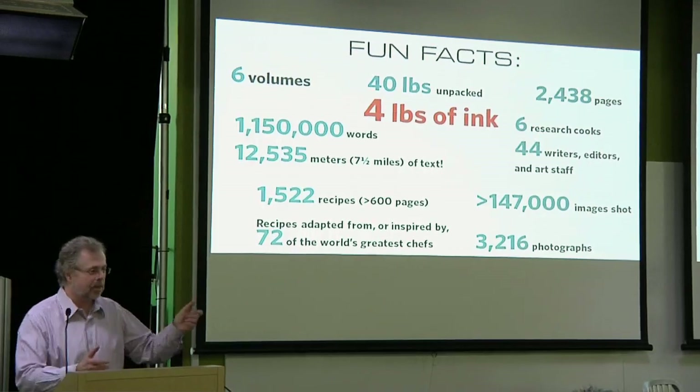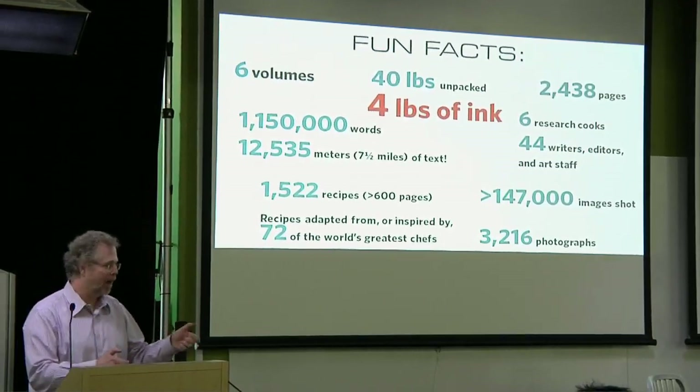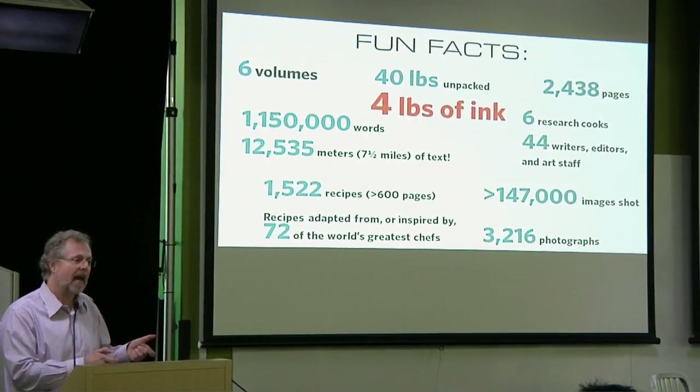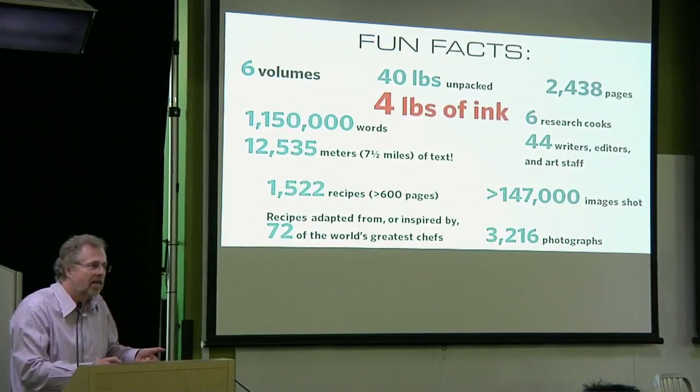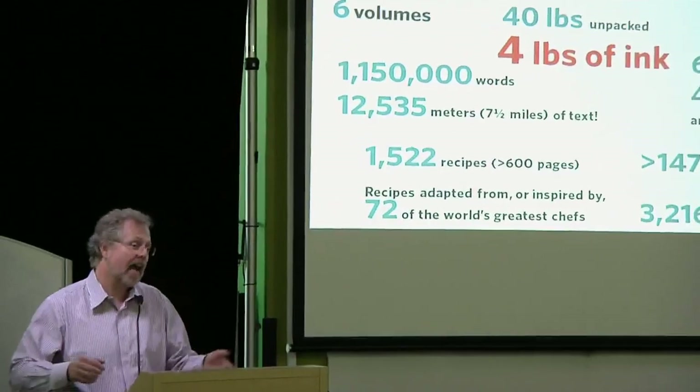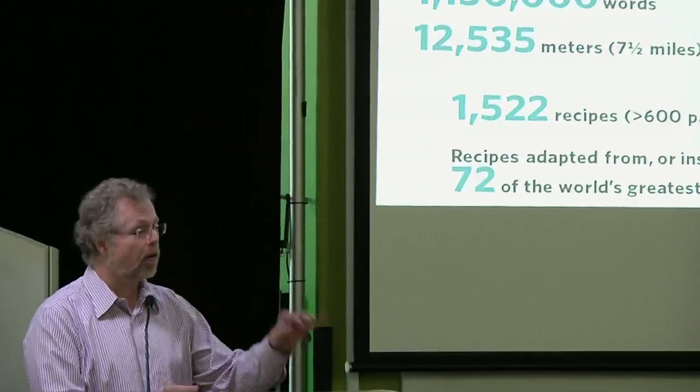40 pounds, and my favorite statistic: four pounds of ink. When you get a book made, the printers make a blank book. I asked how close it was to the real book, and they said it'd be about a half inch thicker and four pounds heavier — because of the ink. A full-page photo has about a thousandth of an inch of ink on it, and most of our pages have photos. A thousandth of an inch times 2,400 pages is a thick layer of ink.